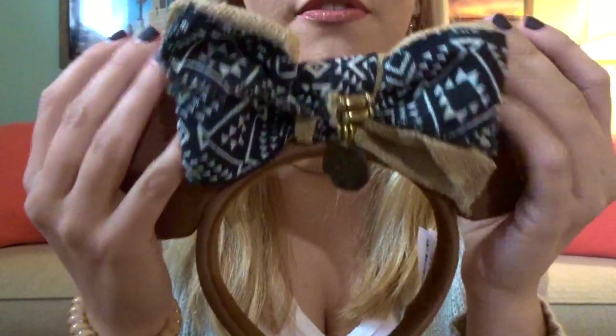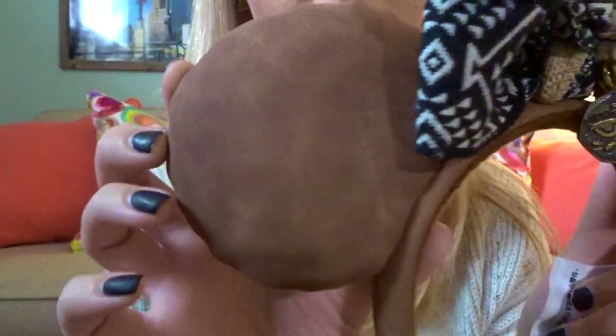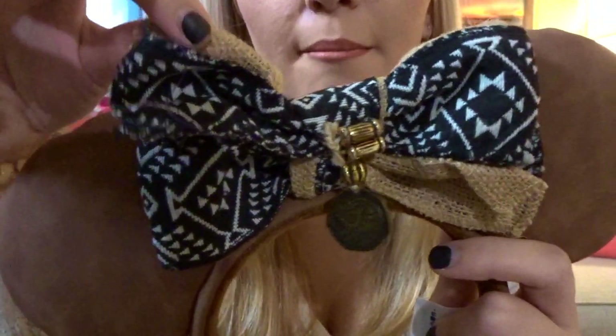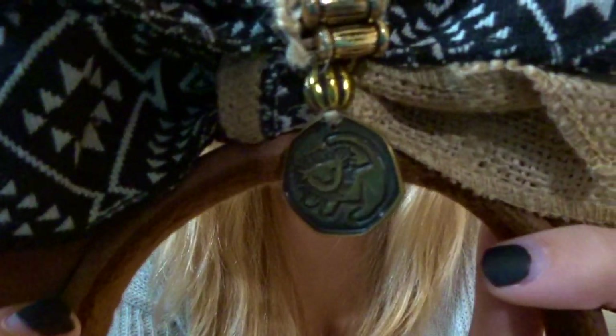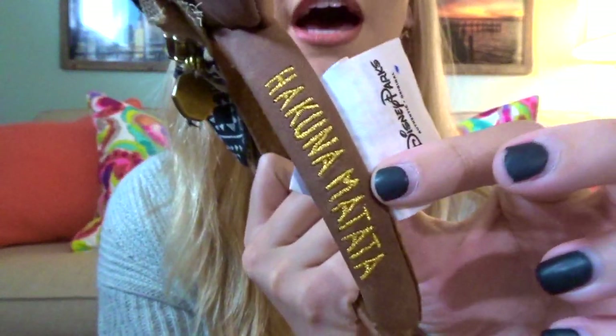The next pair are the Lion King ears, which are perfect for Animal Kingdom. They are very soft — a faux leather material in a pretty brown color with a burlap-type bow with a tribal print. There's a little Simba dangling jewel, and they say Hakuna Matata on the side. Super cute.